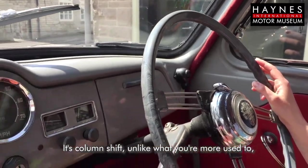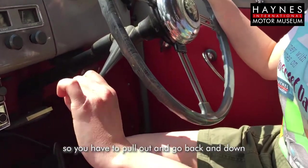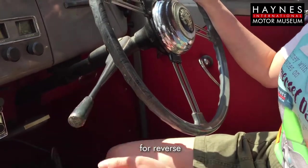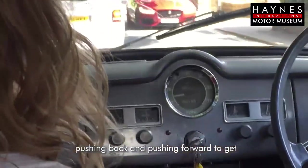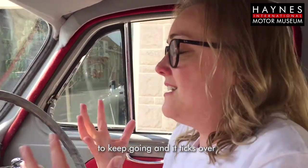There's column shift, like what you're more used to, so you have to pull out and go back and down for reverse, and we've got four gears pushing back and pushing forward to keep going, and it ticks over very beautifully.